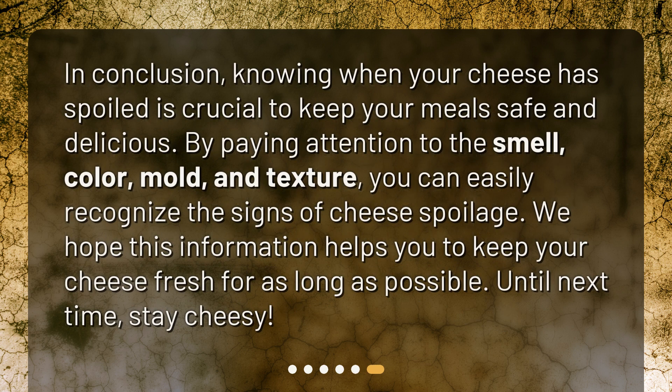In conclusion, knowing when your cheese has spoiled is crucial to keep your meals safe and delicious. By paying attention to the smell, color, mold, and texture, you can easily recognize the signs of cheese spoilage. We hope this information helps you keep your cheese fresh for as long as possible. Until next time, stay cheesy!